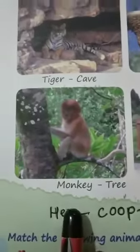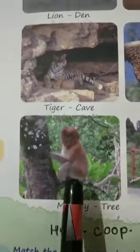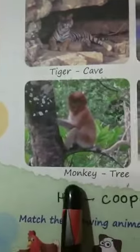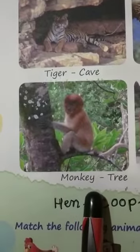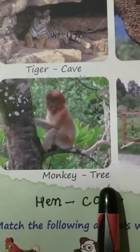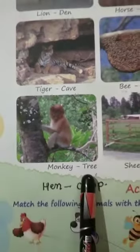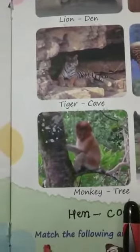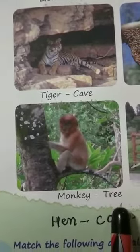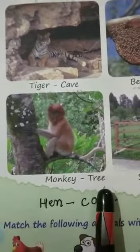Now come to the next one. This is a monkey. M-O-N-K-E-Y, monkey. Monkey lives on the tree. T-R-E-E, tree.